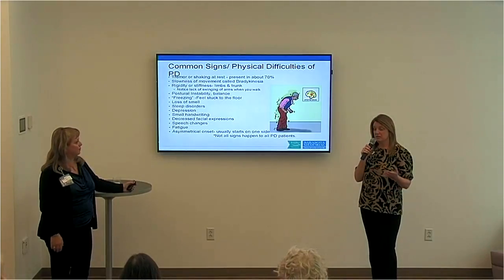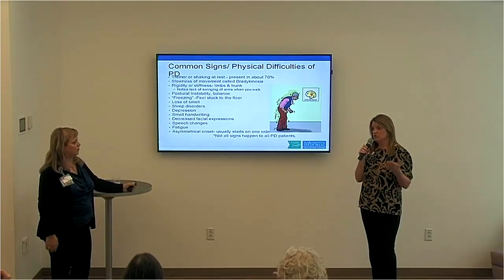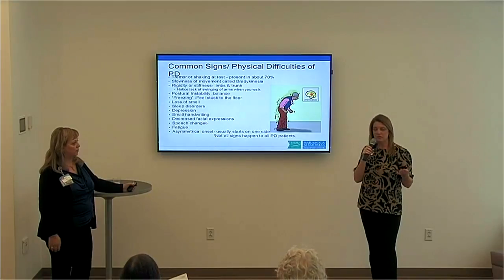Remaining flexible with them is important, and starting those conversations with other loved ones — older children — letting them know to give mom or dad a little more time.